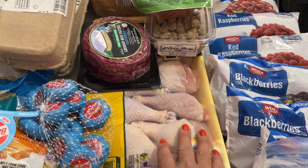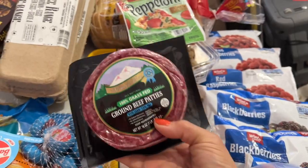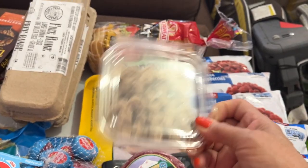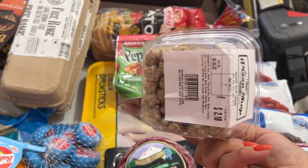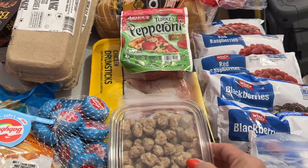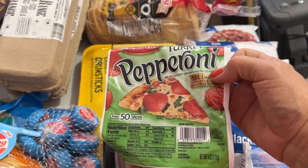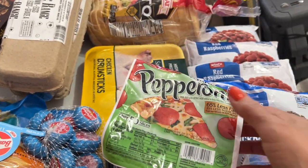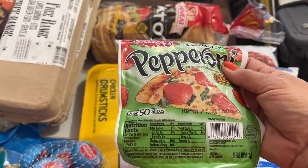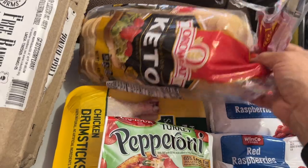I'm either going to ask my husband to barbecue the drumsticks, which is fabulous when he does it, or I'll oven bake them with a parmesan crust so they'll be ready for the week. I also got some grass-fed ground beef patties and this pizza sausage — it's quite affordable at $2.18, mostly for the kids' pita pizzas but I could use it for low carb pizzas too. I also pick up turkey pepperoni whenever I'm out — you get quite a few pieces for little points and about nine grams of protein in 16 slices.